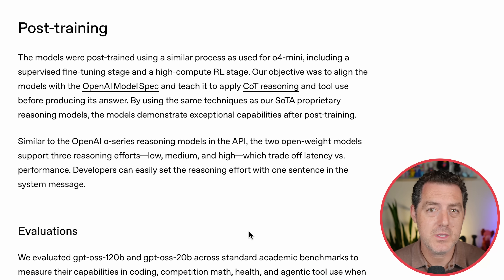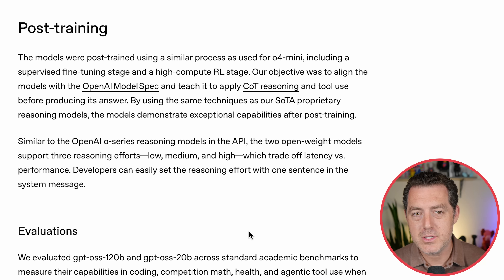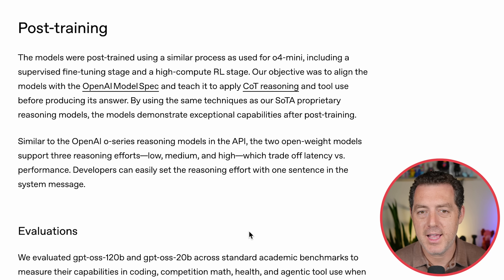Post-training was similar to what they did for O4 Mini, including a supervised fine-tuning stage and a high-compute reinforcement learning stage, with the objective to align it with the model spec and teach it to apply chain-of-thought reasoning and tool use before producing its answer. This is the same technique that all major models use to get chain-of-thought working.